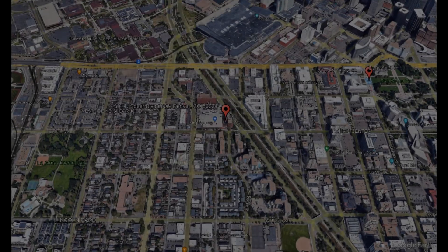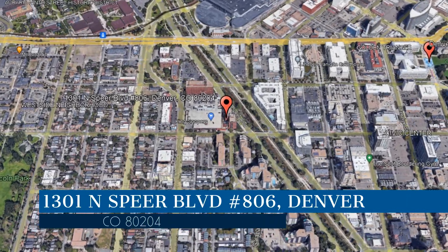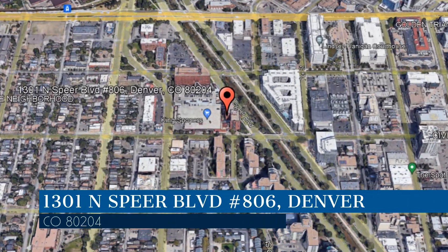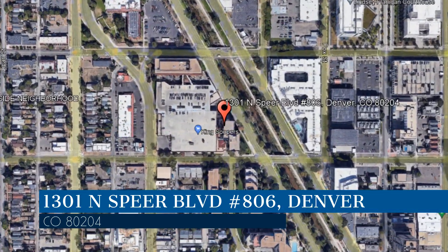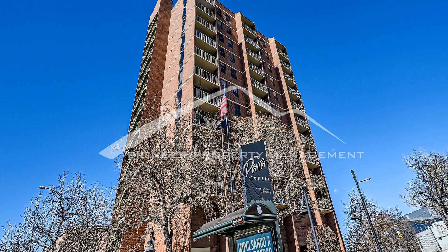Check out this available property and make it yours! This property is located at the address on your screen. Enjoy this virtual tour provided to you by the leading property management company in Denver, Colorado — Pioneer Property Management.